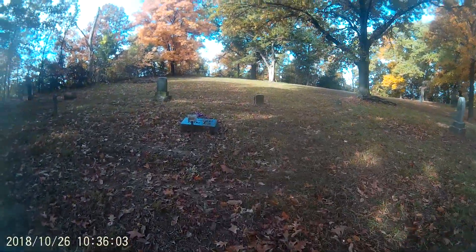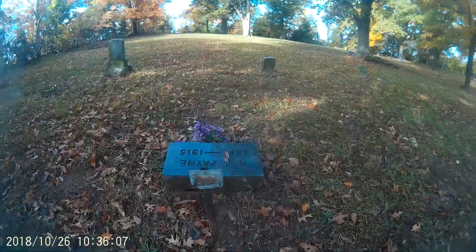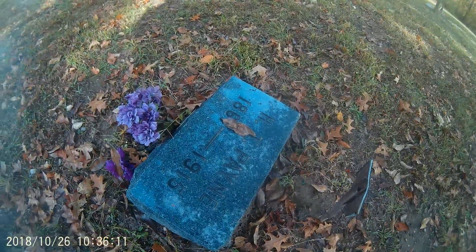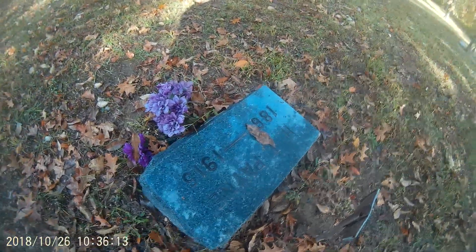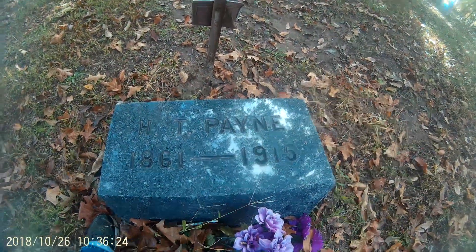There's actually one with some new flowers as well. And this one spans from 1851 to 1950.